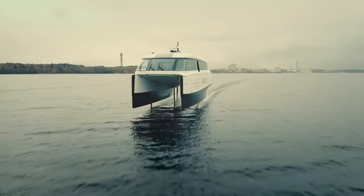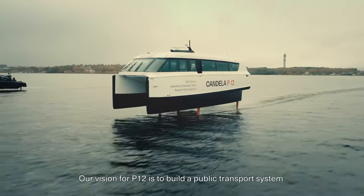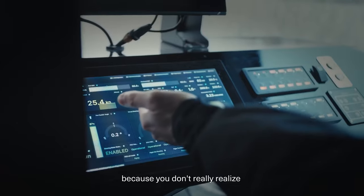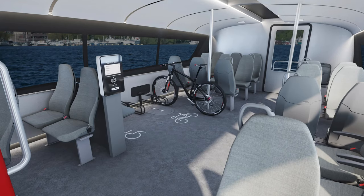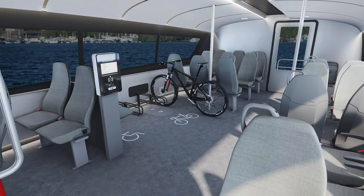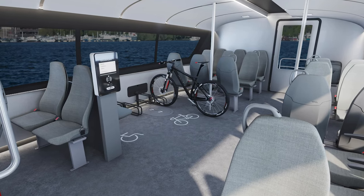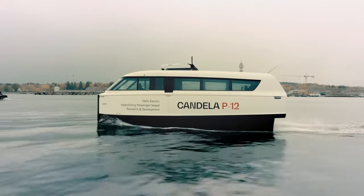Ladies and gentlemen, have you ever been stuck in traffic and thought, 'Man, I wish there was a faster way to commute'? Well, the future of water transport might just have your answer, and it's hovering above the waves. Enter the Candela P12, the electric hydrofoiling passenger ferry that's not just cutting through the water but soaring above it.